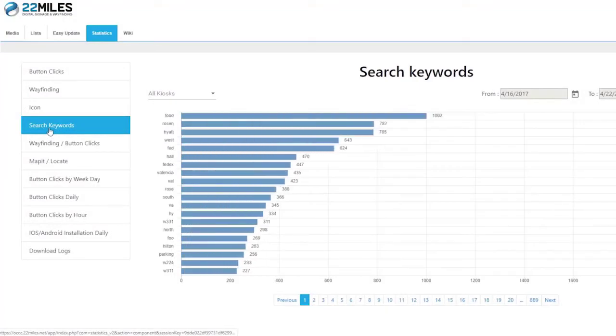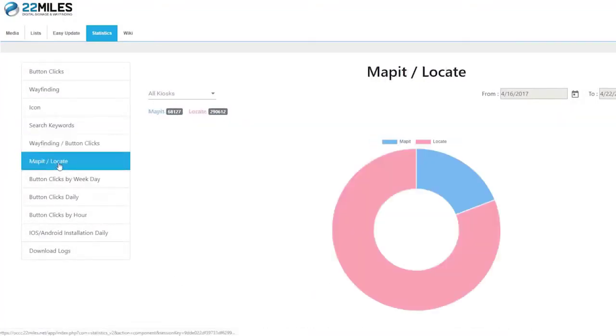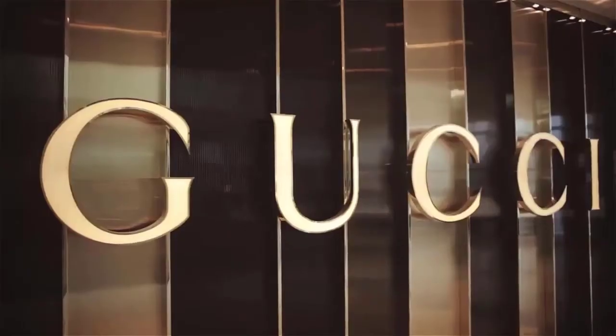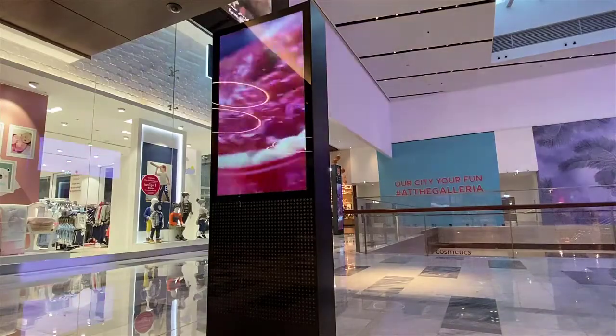For the facility's staff, the system also grants full analytics for any touch or proof-of-play media to showcase all user engagement. The ability to highlight certain routes, change store locations, and even provide promotional content on individual or multiple kiosks.